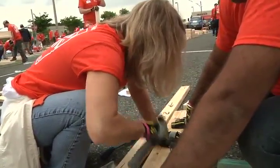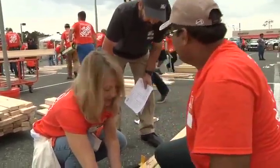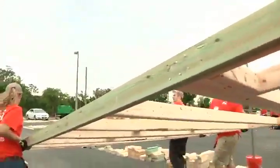That's Ward using that hammer — after some help and direction, she got the hang of it. She says the hard work was worth it.